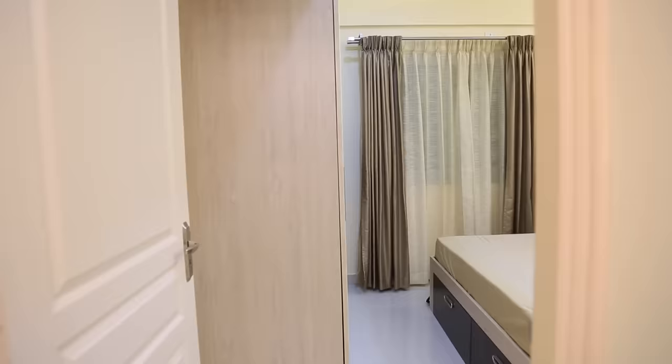Before entering the master bedroom we have a very beautiful designer light hung in the passage, which is very welcoming to the master bedroom as well as the study room. Let's enter the master bedroom now.